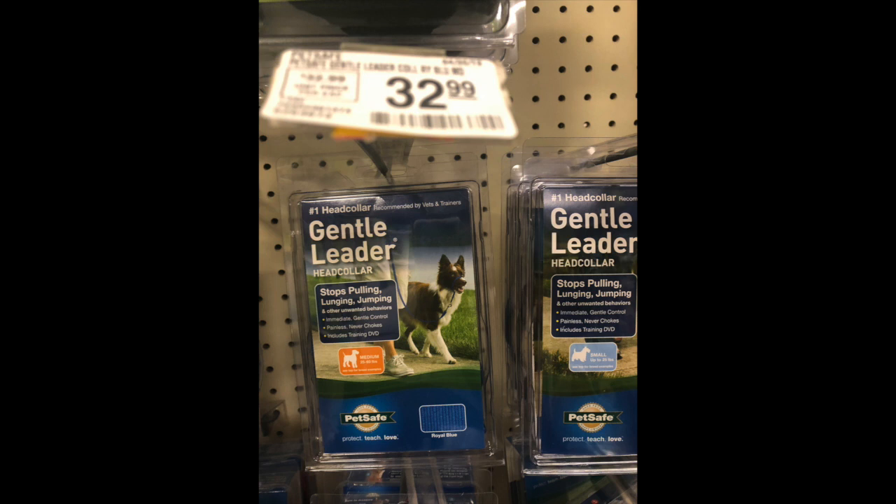I was at PetSmart the other day. I use a lot of gentle leaders — that's this thing right here. At PetSmart, this gentle leader was $32.99. If you go to Amazon, this is $15 delivered to your house the next day. That's a lot of money when you can get the exact same thing delivered to your house. I don't know who's going to PetSmart and buying this stuff — it's not me when it's marked up like that.